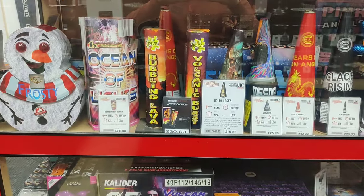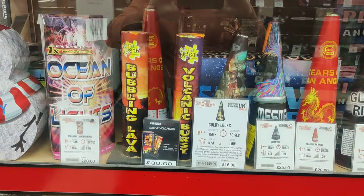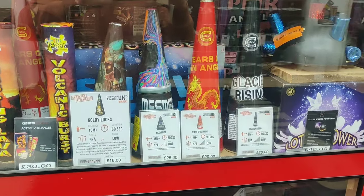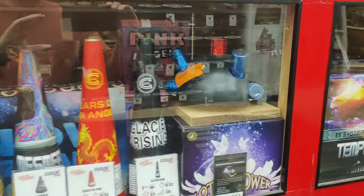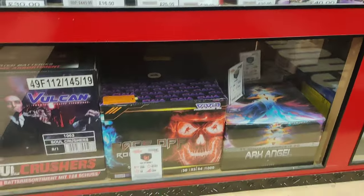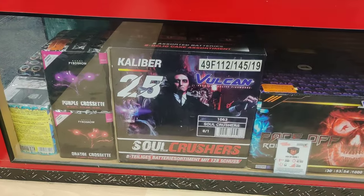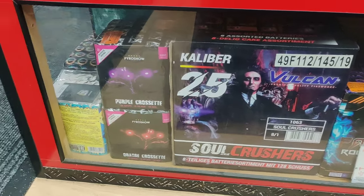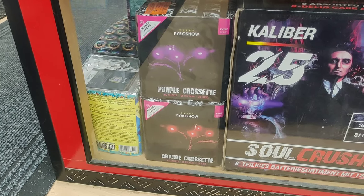Nice selection of fountains there. You've got the frosty one with the light-up eyes and mouth. Ocean of Lights - had that one before. It's a Vecco one - lovely duration and nice big effects. Some from Jigsaw there. Tears of an Angel - low noise one from Celtic. Glacier Rising's low noise as well. And then if you want a spinner, you've got the Lotus Flower from Zeus - been out a few years. Soul Crushers - is that a pack? Eight pack. Purple Crossettes - if you like your crossettes and you want to do a more pro display and mix things up, you've got choices galore there.